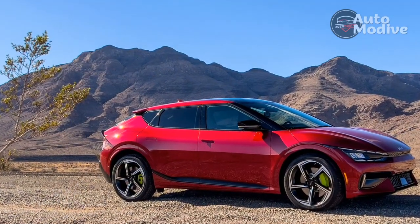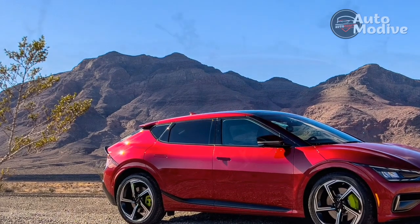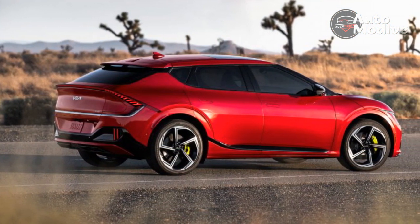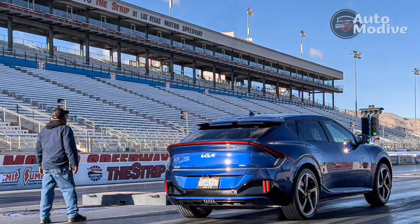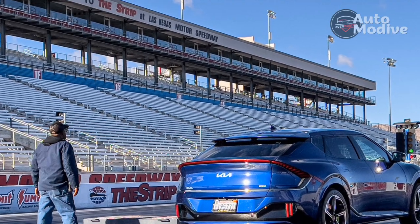Kia adds three more drive modes to the Eco, Normal, and Sport modes found in lesser EV6 models. A MyDrive mode lets drivers customize the throttle responsiveness, steering, suspension, stability control, and electronic limited-slip rear differential, but it's buried in the touchscreen by at least four button presses, so it's nothing you'd adjust on the fly.